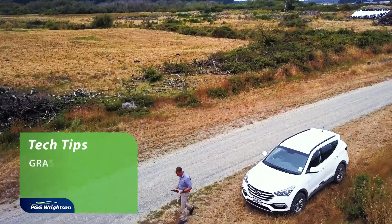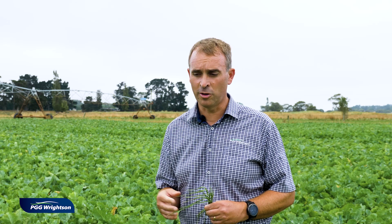Well here we are in another kale crop and this time we're going to be looking at weeds — a grass weed in fact. In New Zealand, South Island we tend to call it twitch but in the North Island we tend to call it cooch, but both the same plant. It's a perennial grass weed that gives us a lot of grief in our pastoral systems, and we have opportunities to get rid of it in crops like this.